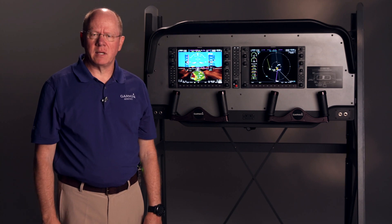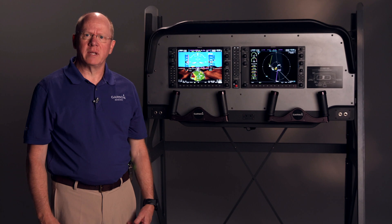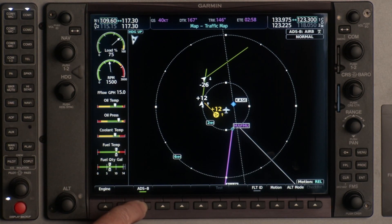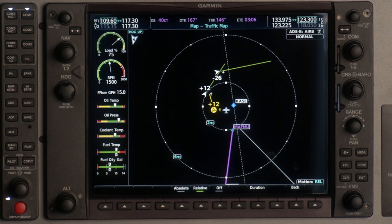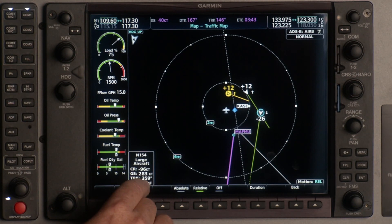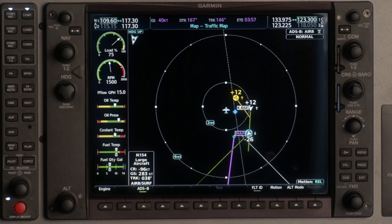An option available for G1000 NXI on select aircraft models is the GTX 345 transponder. The GTX 345 provides both ADS-B out and in, so you're able to get FIS-B weather and traffic from ground stations and air-to-air traffic via other ADS-B participating aircraft. On the dedicated traffic page, we have our ADS-B displayed. The GTX 345 offers two types of motion: relative motion and absolute motion. With relative motion, it shows the threat of other aircraft in relation to your aircraft's heading. It shows course, ground speed, track, and climb rate. It's a great tool to show the relationship of your aircraft to an approaching traffic threat. That's the GTX 345, using Garmin's patented TargetTrend technology.